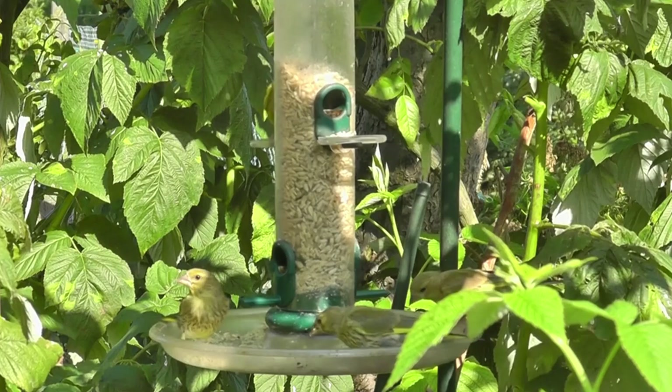Despite their decline, there are currently around 1.7 million pairs of greenfinches in the UK. They have an average lifespan of 2 years, and the oldest known wild bird survived for 11 years, 3 months and 24 days.